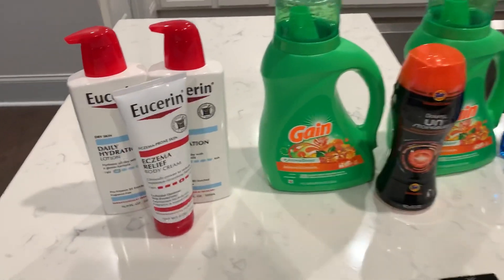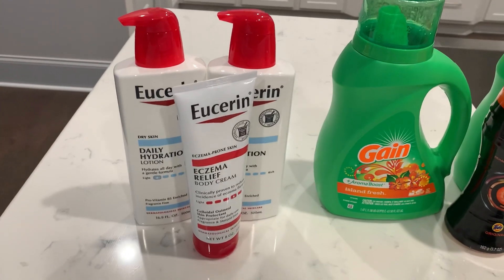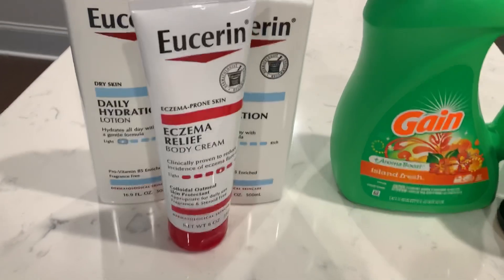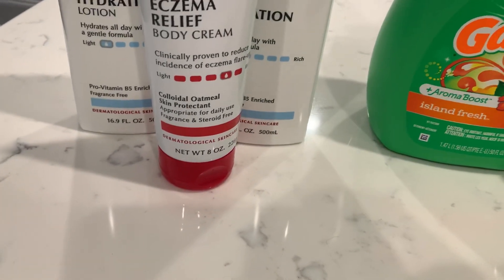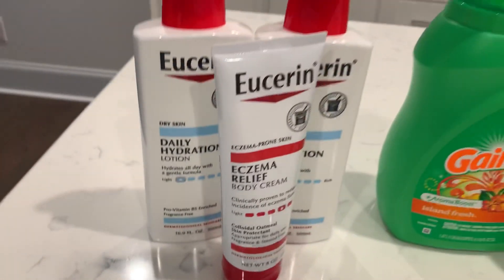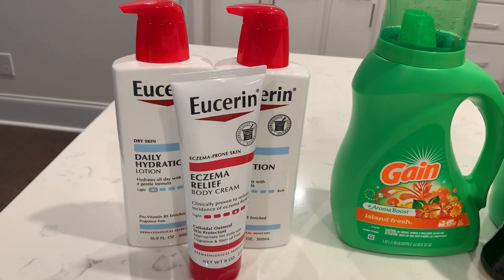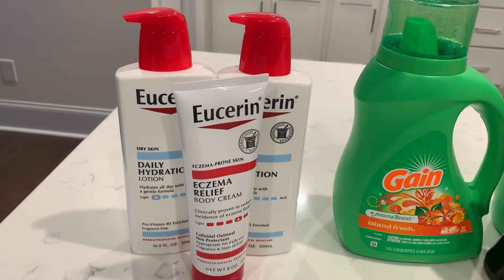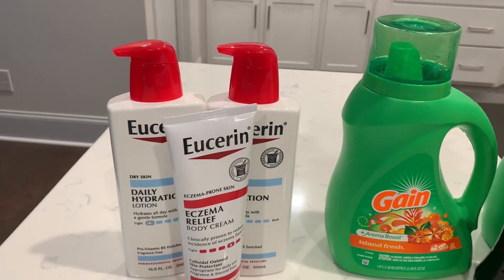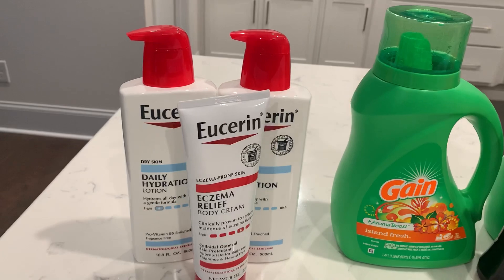The first deal was the Eucerin deal. These are on promotion — Spend $35, get back a $15 ECB. The Eczema Relief Body Cream was $13.49 for the eight ounce. I also picked up two of the Daily Hydration Lotions, the 16.9 ounce, at $11.49 each, bringing the total up to $36.47. I had two $1 off of five Lotion CRTs, and three $3.50 off of one printable coupons from the Eucerin website.